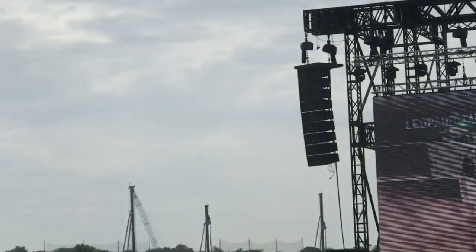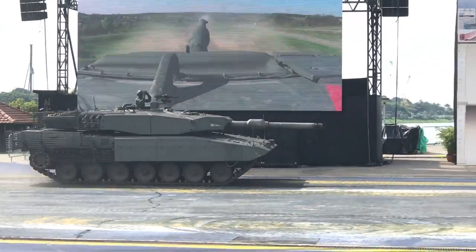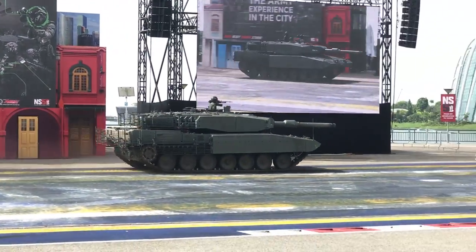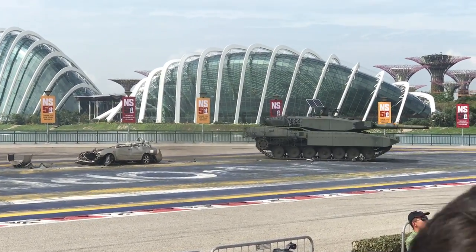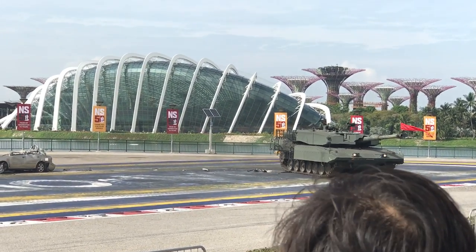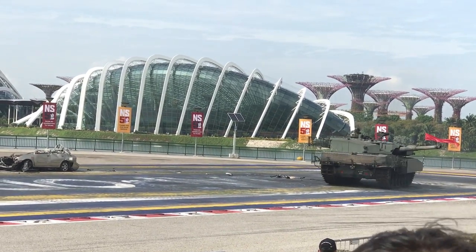Now, next up we have our Army's Leopard Tank! Make sure your cameras are fixed because this happens only once, ladies and gentlemen. Oh my goodness! That is the strength of our Leopard Tank, ladies and gentlemen — absolutely effortless! Let's give them a huge round of applause. What a beast!